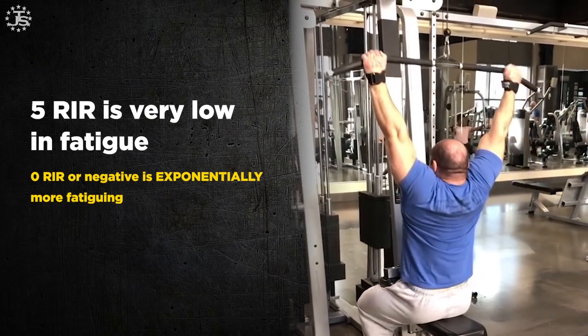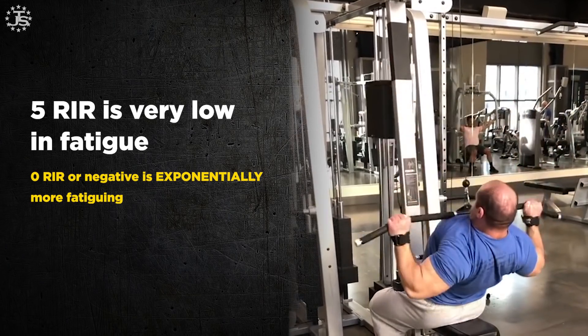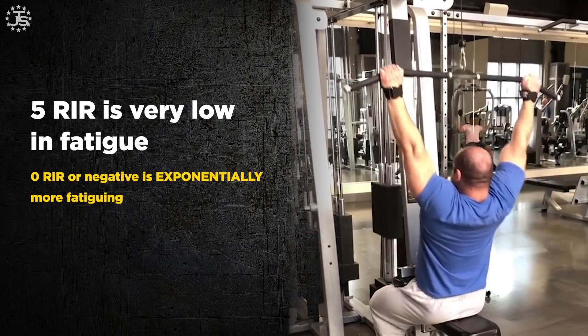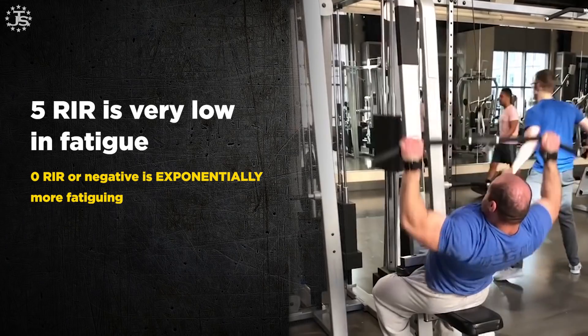Going all the way to muscular failure — 0 reps in reserve — and into negative reps in reserve, where someone helps you with 2 extra reps when you can't lift yourself, is much more fatiguing than you would expect. In fact, it is exponentially more fatiguing than the amount of growth we get from it. As you go from 5 RIR to 0, growth goes up in a straight line, but fatigue goes up as an exponential curve.